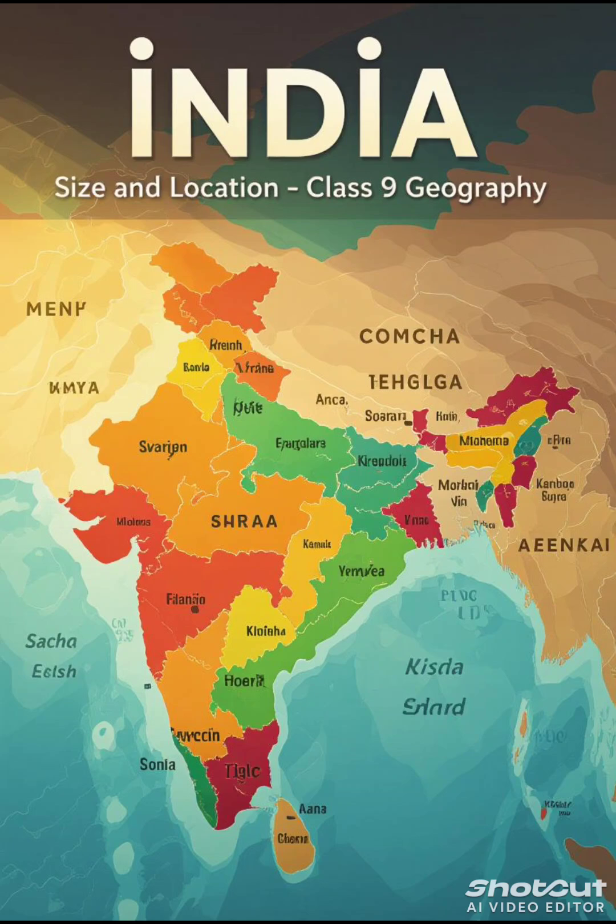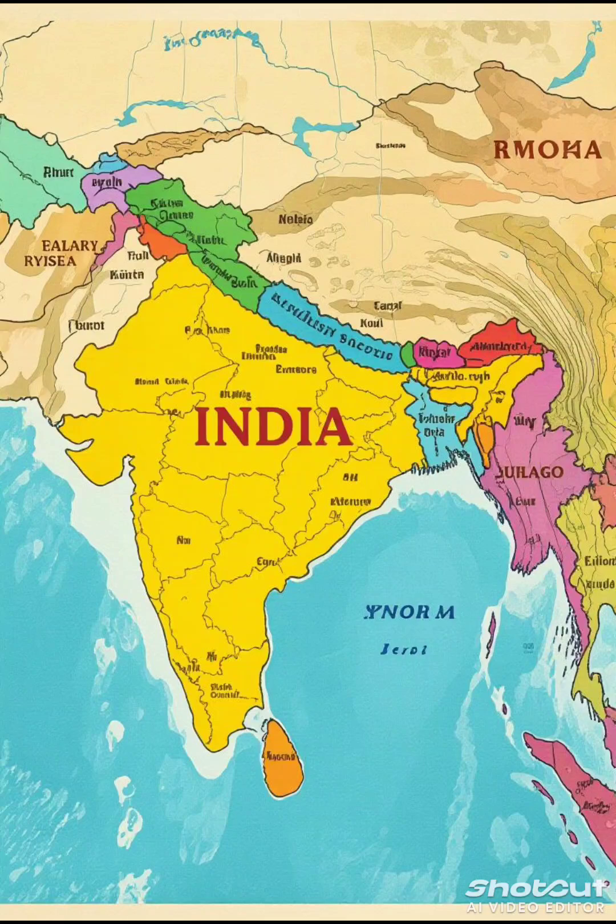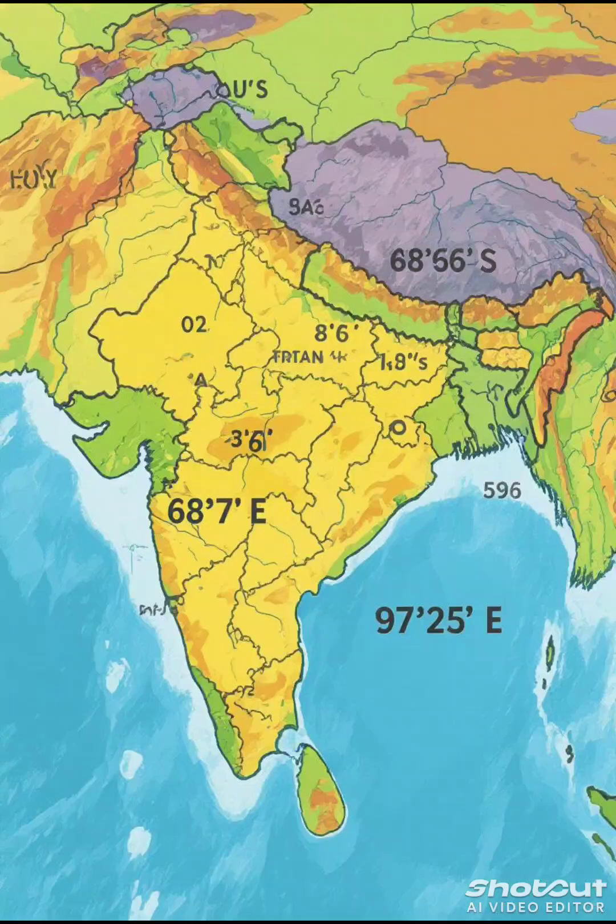Hello friends, welcome to today's quick revision on India's size and location. India lies in the northern and eastern hemisphere. Its latitudes are 8 degrees 4 minutes north to 37 degrees 6 minutes north, and longitudes are 68 degrees 7 minutes east to 97 degrees 25 minutes east.